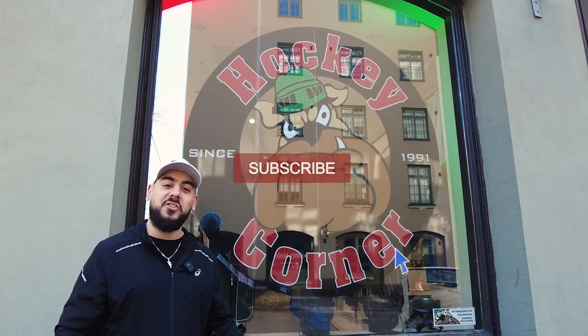Hey, what's going on? A bit of a special treat today. We're going to be going to a very popular hockey store called Hockey Corner here in Helsinki. We're going to go inside, talk to the owner, check the place out and see what makes it so freaking awesome. Let's go!